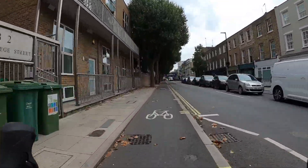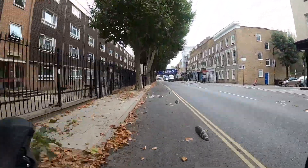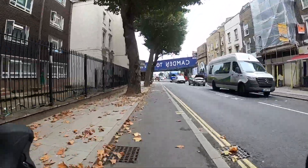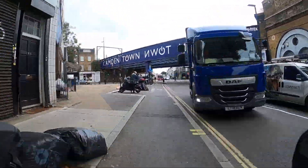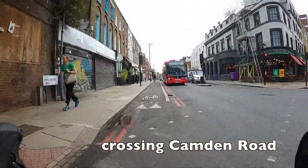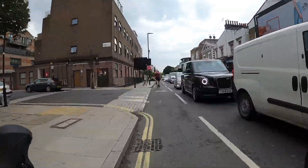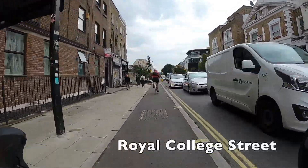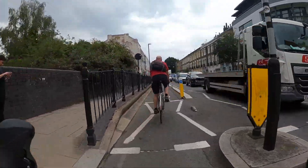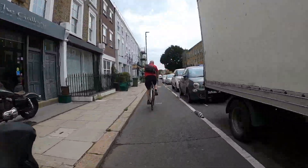We've joined this cycle track here — it's a combination of these little plastic armadillos and stepped tracks, and there's one on both sides of the road. It's really quite nice and we're crossing Camden Road here. This street is called Royal College Street — it's a really great north-south axis down through Camden. Just going over the Regents Canal here, and Camden Town is to our right.